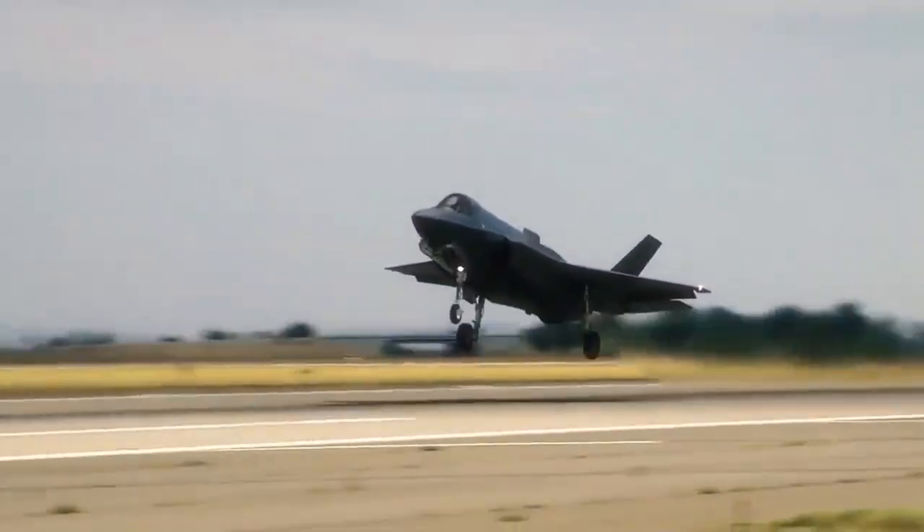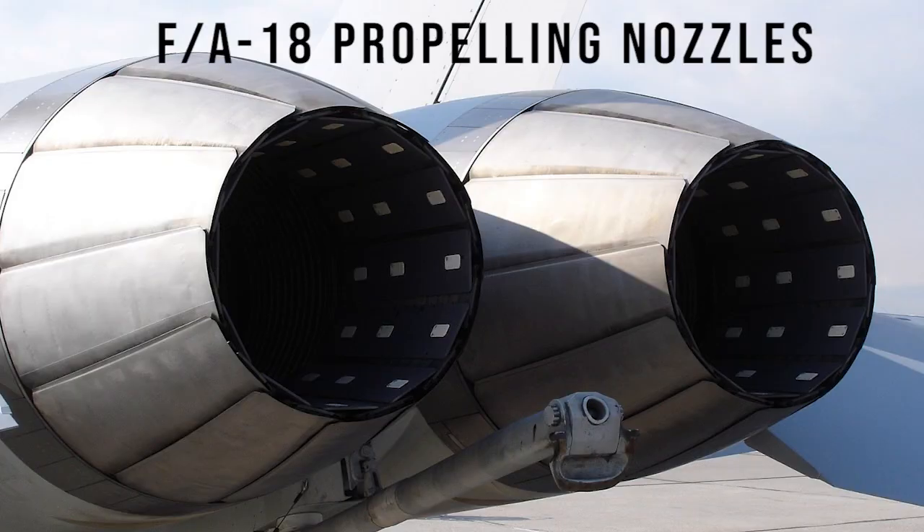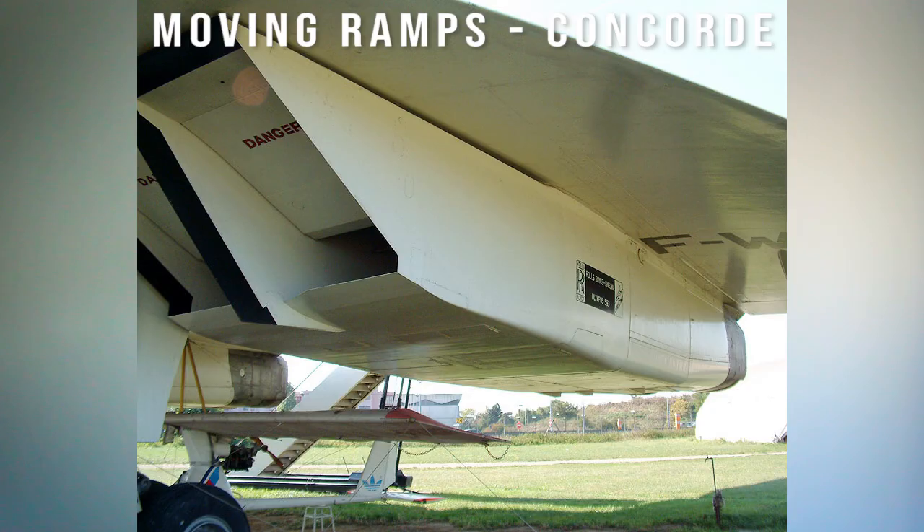However, when it comes to flying supersonic planes such as the Concorde, the F-18, the F-22, and the F-35, they have multiple technologies such as inlet guide vanes, variable nozzles, and also ramps that can move during flight to adjust and manipulate the airflow. Have you ever wondered why this occurs and why it is important? Well, this video will talk about that in detail.